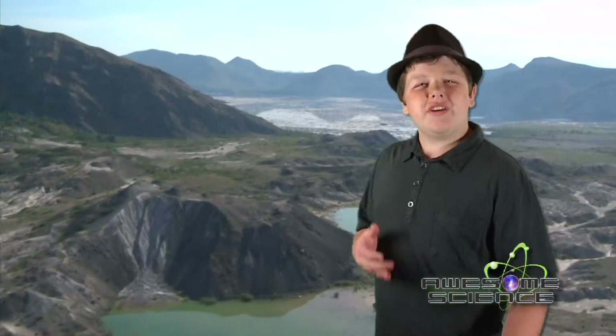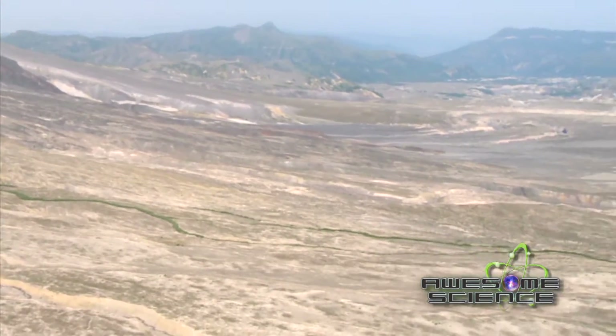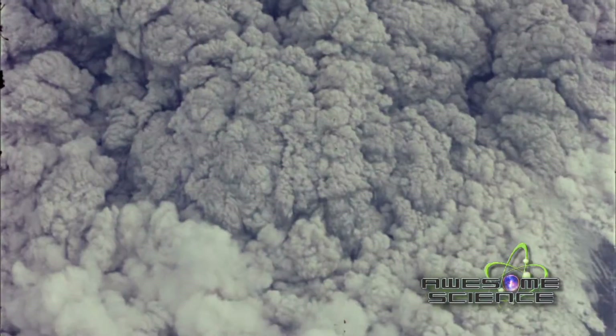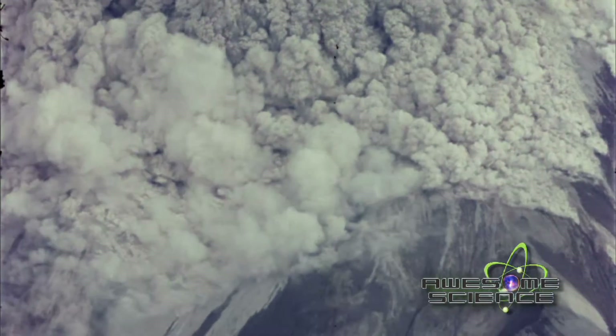When the north side of the mountain slid into the valley below, it created a gold mine of research material for creation scientists like Dr. Steve Austin, who studied many of these formations. The valley below was covered with 600 feet of landslide deposits, and the nine-hour eruption laid huge deposits of ash and pumice on top of the landslide.